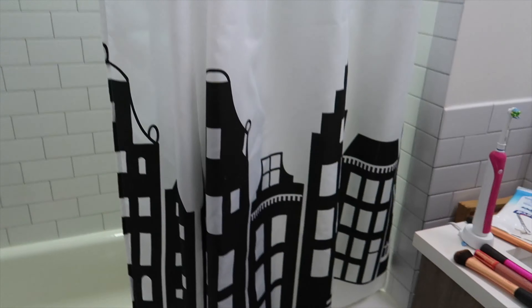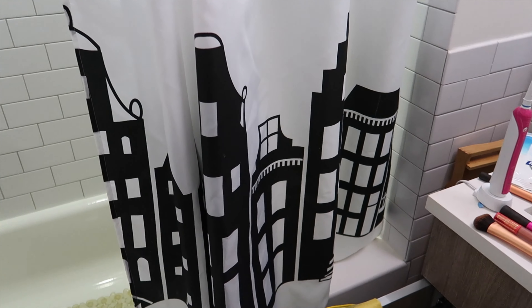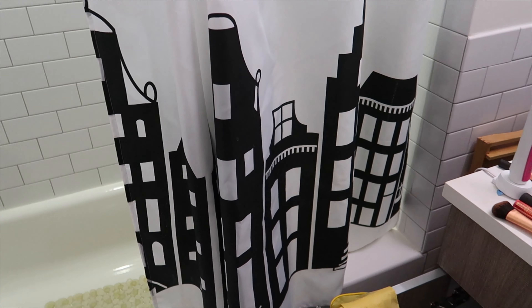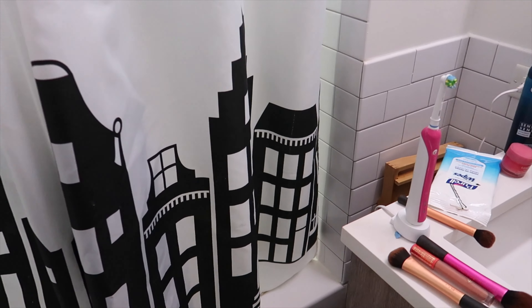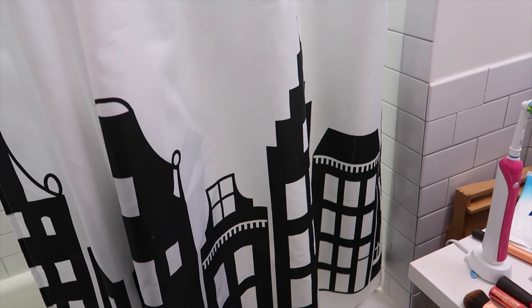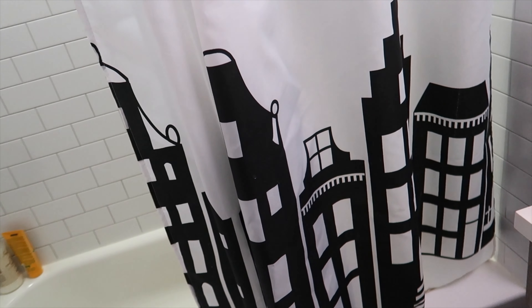I'm going to put up the pictures last so I can clear this area and figure out how that's going to look. Another thing I want to do is get a new shower curtain. We bought these shower curtains when we were moving into this place last year because we were traveling and basically just picked up the first set we could find.